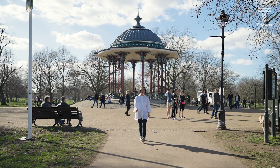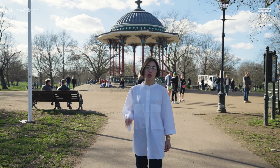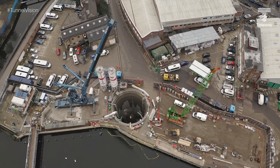Every day, Tideway is using innovative solutions to solve complex engineering problems. As you know, the new super sewer will intercept sewage overflows. Every year, millions of tons of raw sewage go into the river and we're going to put a stop to that. We are diverting those flows into the super sewer, which we're building deep beneath London.